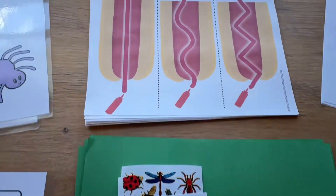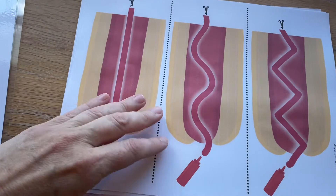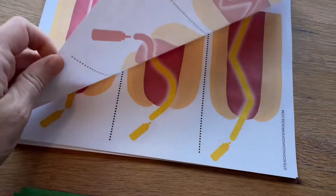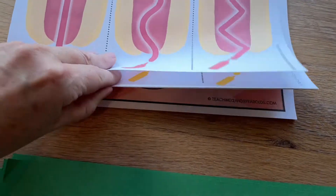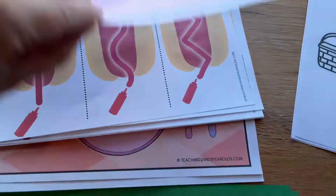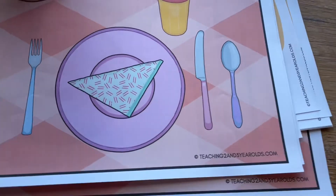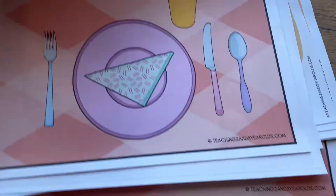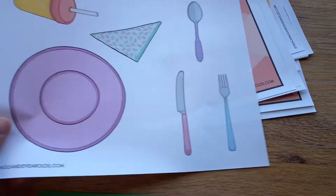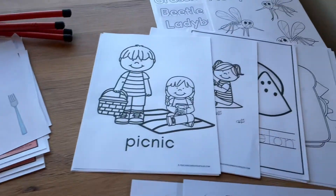I downloaded a packet off of Teacher Pay Teachers — this is from Teaching Two and Three Year Olds — it's a picnic packet and there's a ton of great resources in there. There's a cutting activity where you cut the hot dogs, and also a place setting activity that I'm going to use as a cutting and gluing activity. The kids have liked these before.